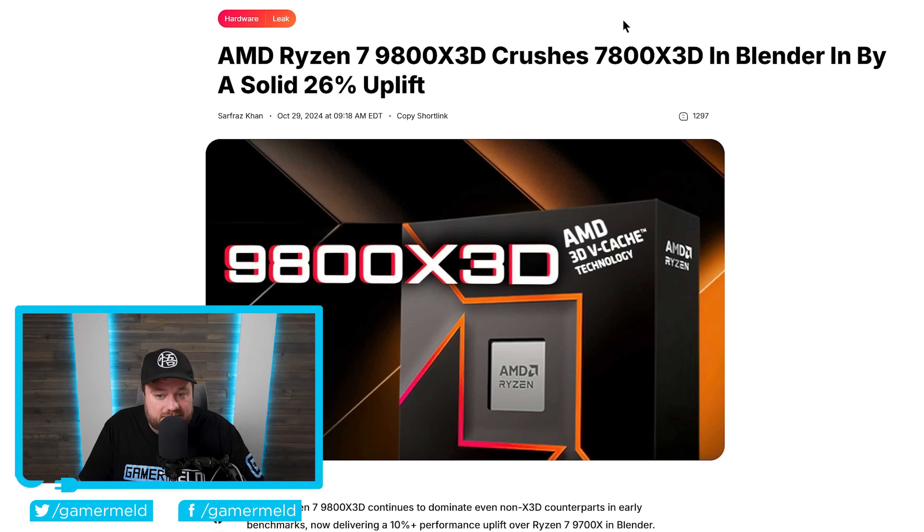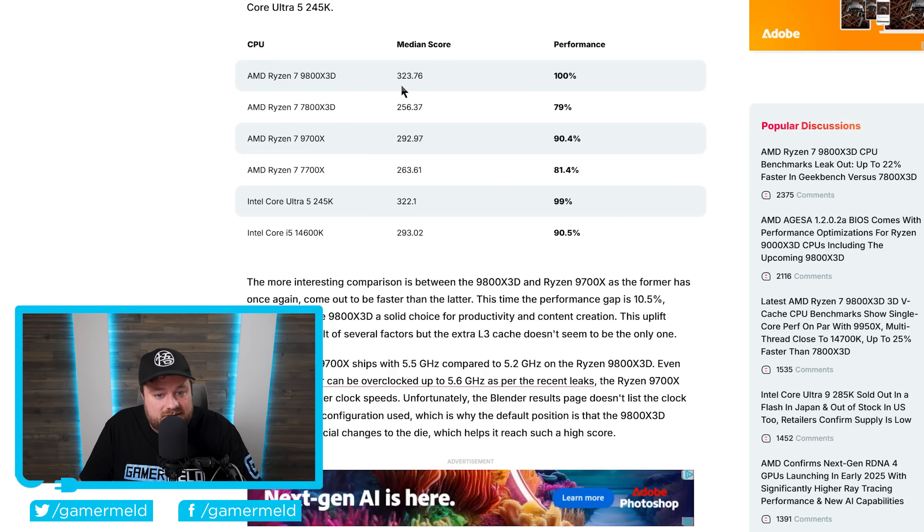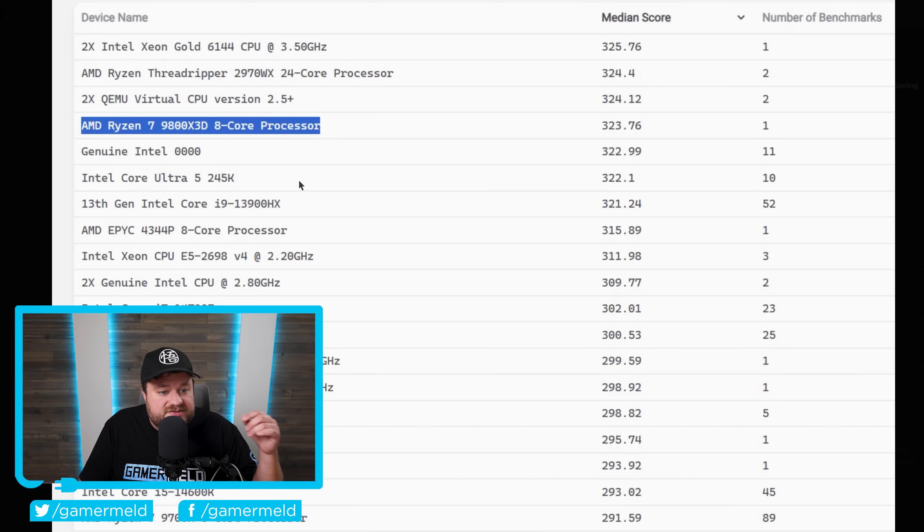Comparing it to last gen: the 9800X3D scored 323.76 while the 7800X3D got 256.37 — a whopping 26% improvement. When compared to Intel's Core Ultra 5 245K, it does beat it, but only by 1.75 points — essentially margin of error. And remember, that's a Ryzen 7 versus a Core Ultra 5, so for multi-threaded workloads, Intel likely still leads.